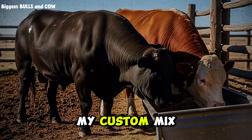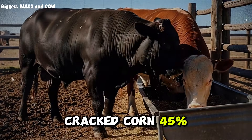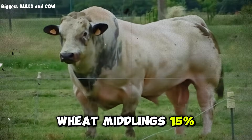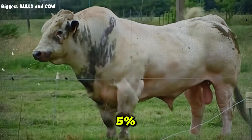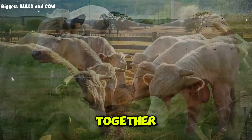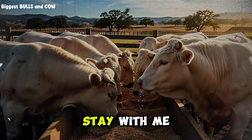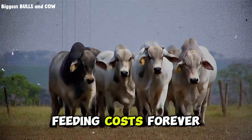Group two, my custom mix. Here's the formula: cracked corn 45%, soybean meal 20%, wheat middlings 15%, molasses 10%, minerals and vitamins 5%, cottonseed meal 5%, and the rest was a blend of trace elements and a binder to keep everything together. Before you think custom mixing is too complicated, stay with me — because the numbers I'm about to show you will change how you think about feeding costs forever.